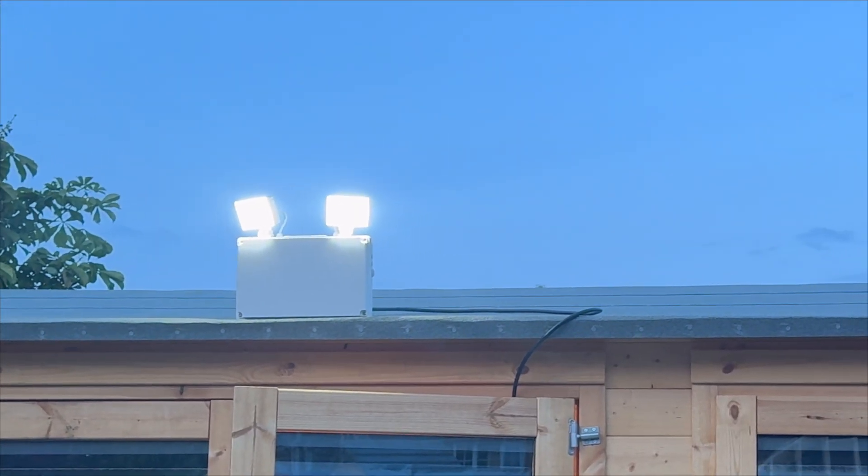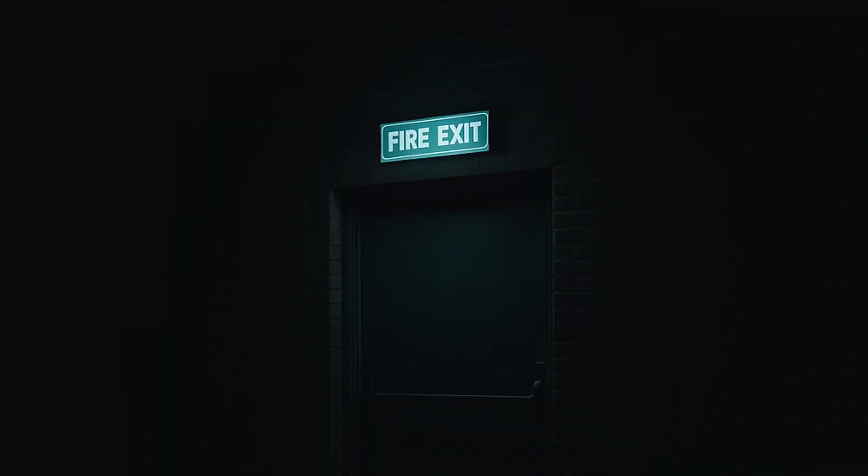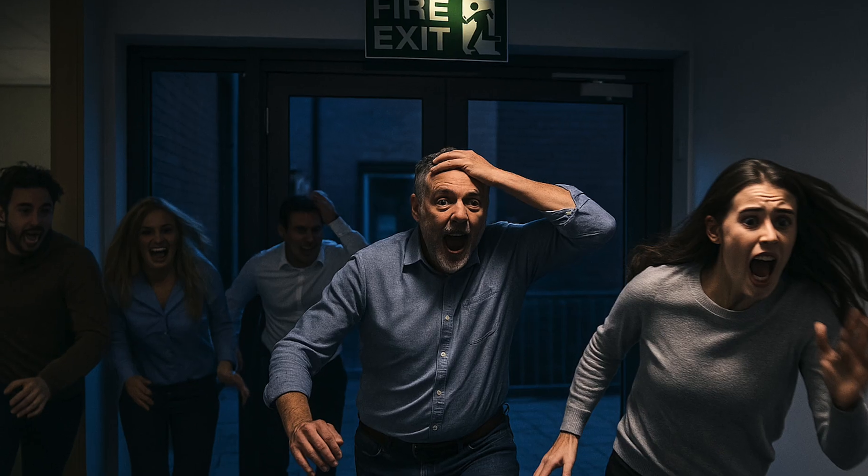Do outdoor areas need emergency lighting? A power cut hits and your building goes dark. Now you step outside — the walkway is black. Car parks, shadows, fire exits: invisible. What happens next could be the difference between safe evacuation and total chaos.